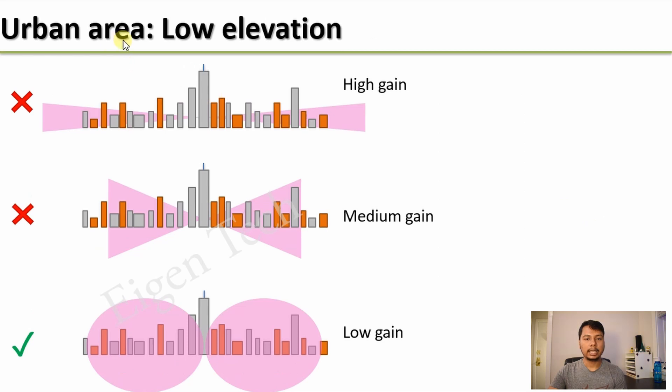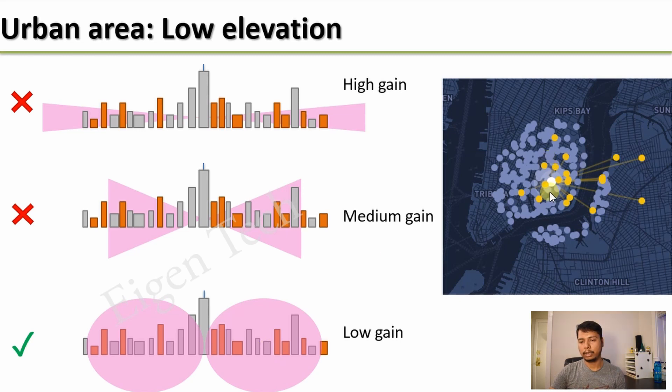Finally, urban area and low elevation. In this case, both high gain and medium gain antennas are not recommended at all because your signals will be completely blocked by other buildings in your surroundings. You should use a low gain antenna because the signal will form an umbrella to first go up and then try to reach other hotspots. The witness diagram might show it reaching some hotspots within its vicinity as well as a few which are a little further away.